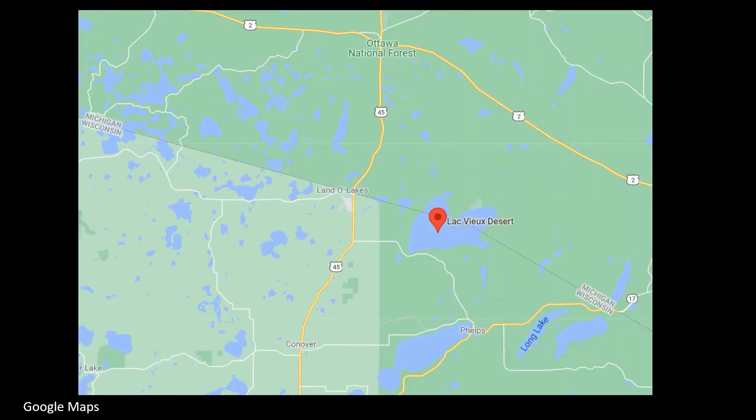Lac Vieux Desert is not just any lake — it's full of wild rice, or it used to be. The wild rice population is currently declining, and we still don't know why. And that's where we come in.